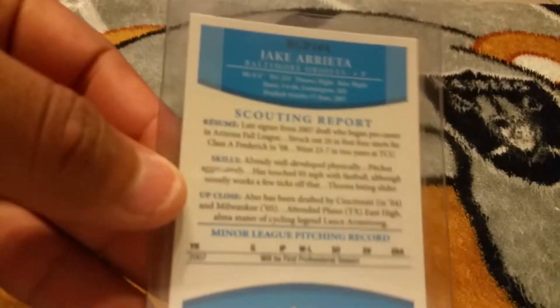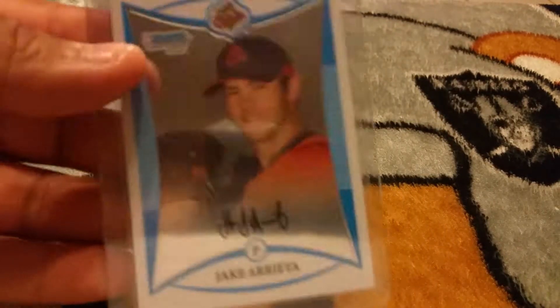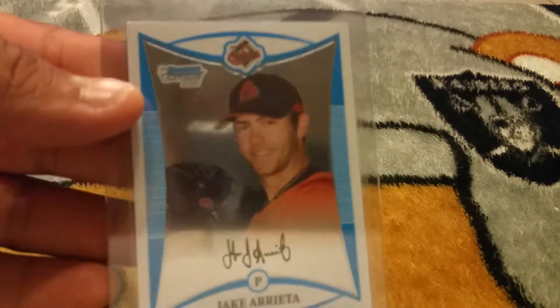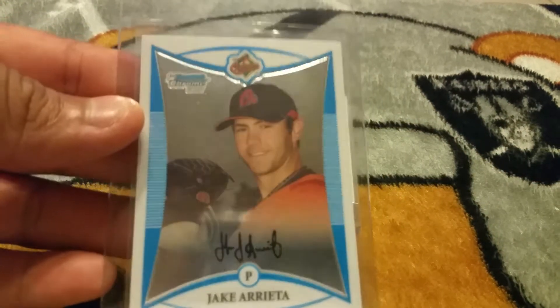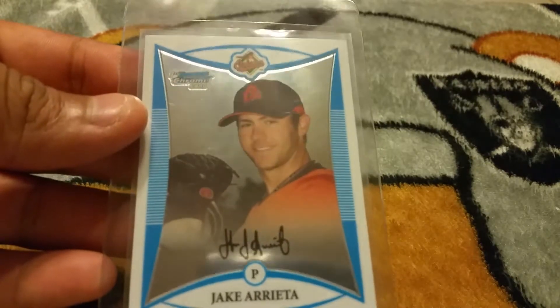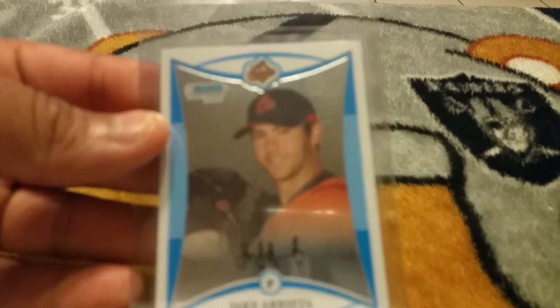Sorry about that guys, covering the light. But as I said before, I want to get all the Cubs rookie cards. I actually prefer to get them in Bowman Chrome — don't get me wrong, I'll pretty much take any of them that I can get, but I'm trying to get these right here.